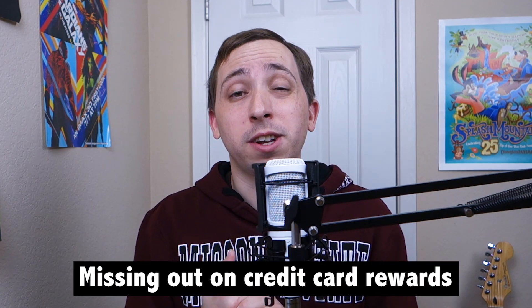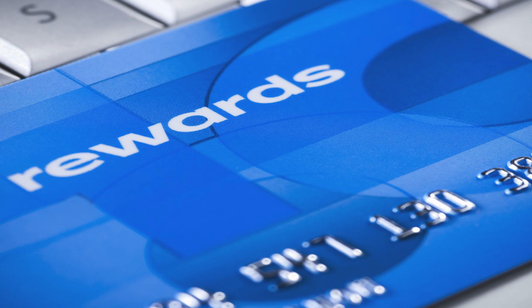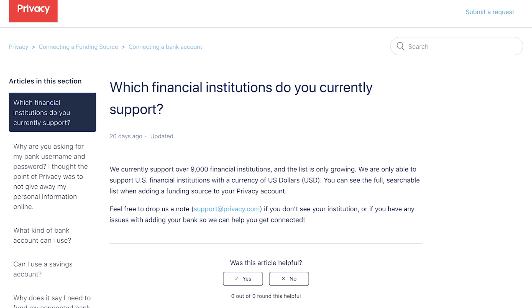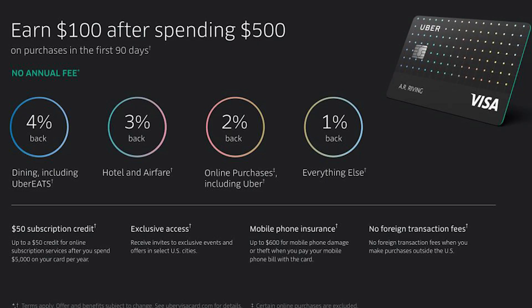One of the few downsides of Privacy.com is that they currently only allow you to add funds via a bank account, meaning that you won't be able to take advantage of credit card rewards. Sadly, keeping your card info private may also mean passing up on some of the rewards your credit cards may offer. That's because funding sources can only come from bank accounts, with credit cards not currently supported. Honestly, while this is understandable, it's a huge bummer for me, especially since I earn 2% on all online purchases using my Uber Visa card.